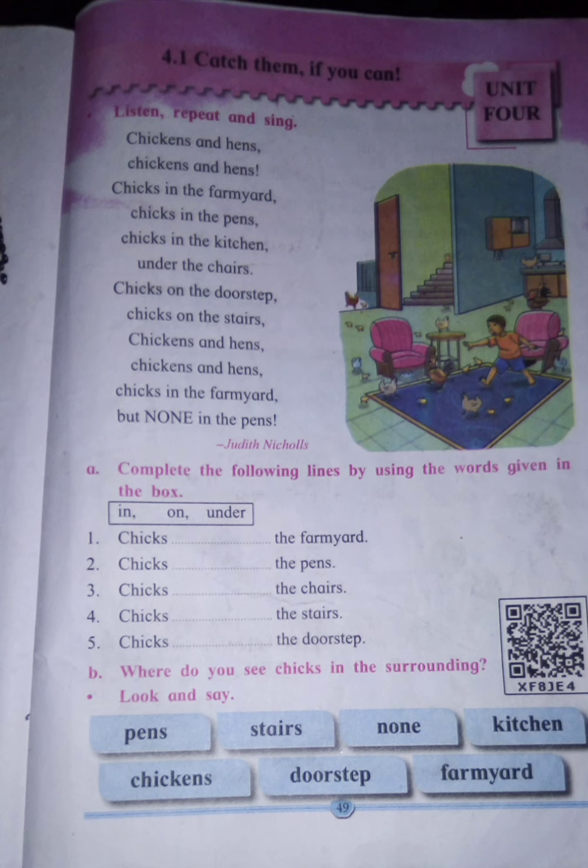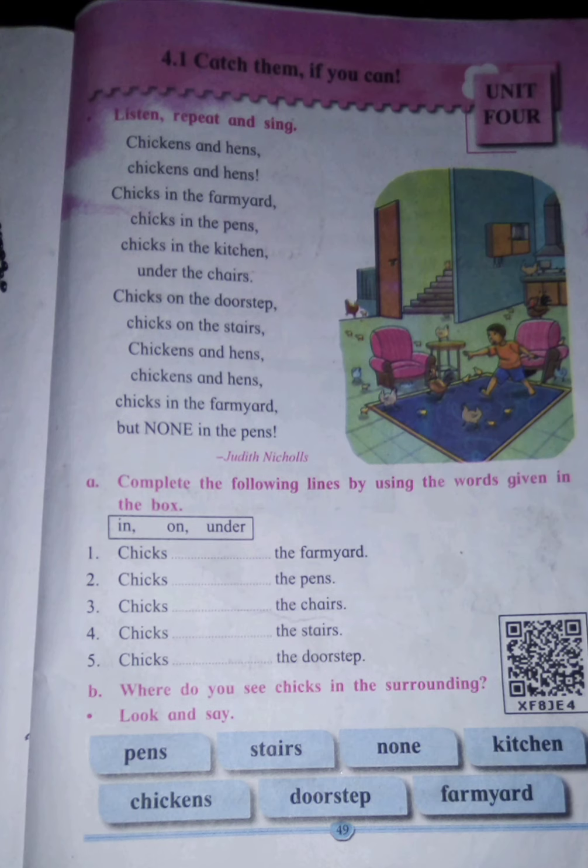Chicks in the kitchen under the chairs. Chicks on the doorstep. Chicks on the stairs. Now see, these are all prepositions being used: in the pens, in the kitchen, under the chairs, on the doorstep, on the stairs.